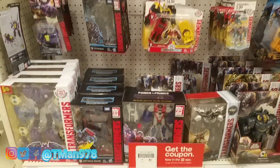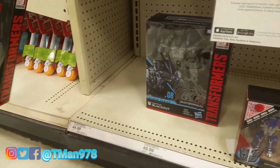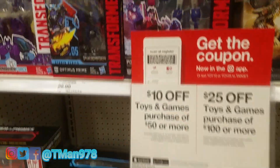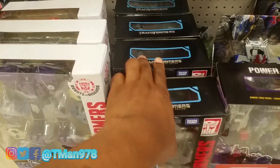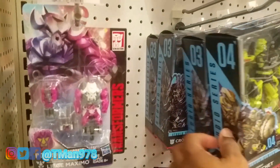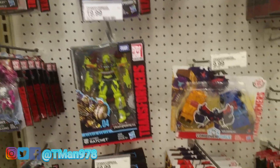I'm in Target again — I love Target, as you know. They have a Power of the Prime Leader class figure I haven't seen in a minute, and he's cheaper than the Studio Series. They've got Optimus and Starscream. They are stacked up but I don't see Bumblebee because he's popular. Still don't see anything past wave one on these, or the legends class.